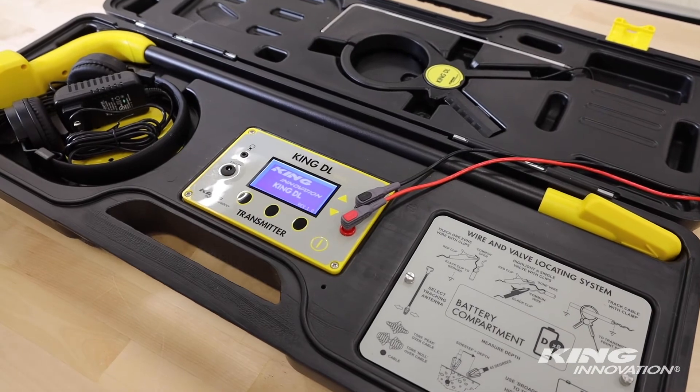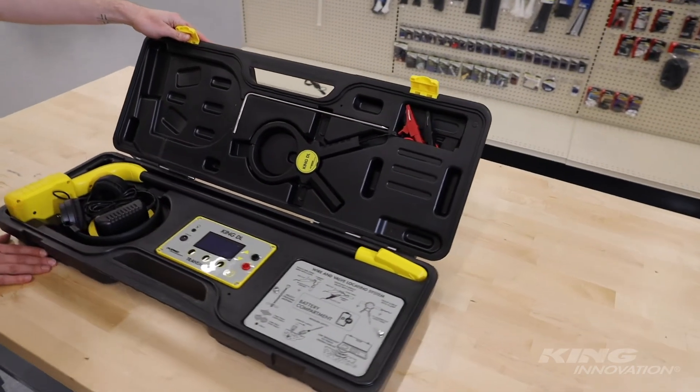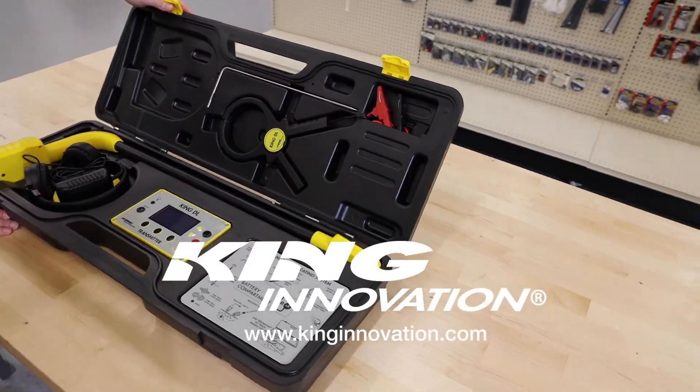To learn more information about the KingDL Wire and Valve Locating System or other King Innovation products, visit us online at kinginnovation.com.